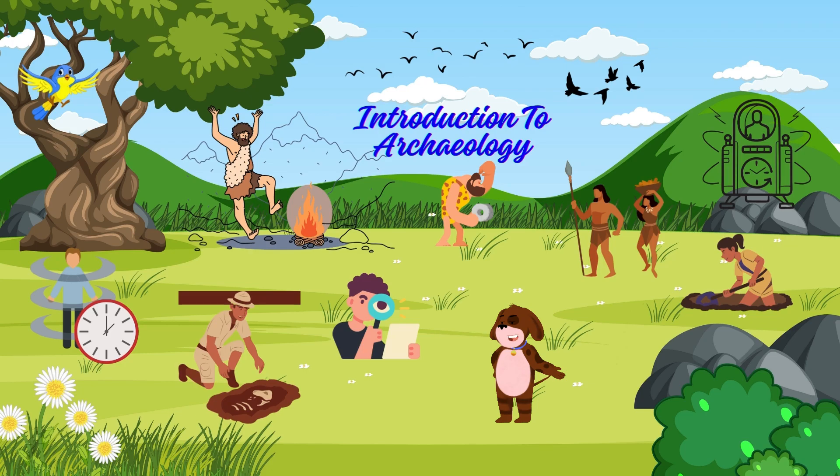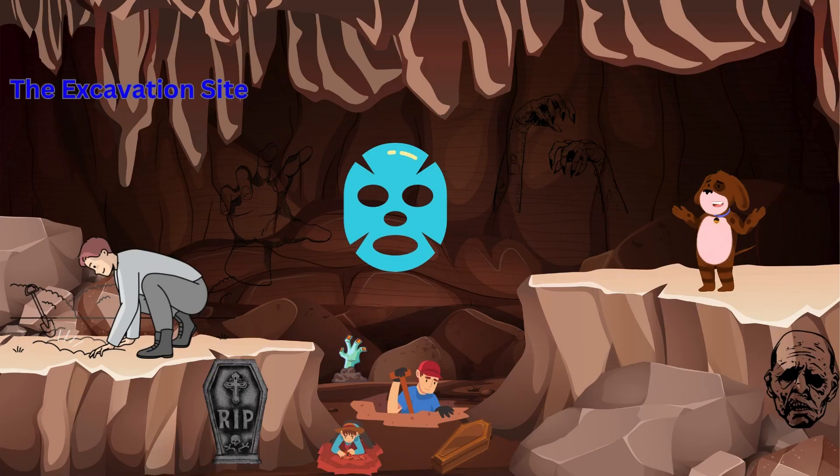Introduction to archaeology: before we begin our journey, let's understand what archaeology is all about. Archaeology is like a time machine that allows us to discover and study the human past through the excavation and analysis of artifacts, structures, and other physical remains.